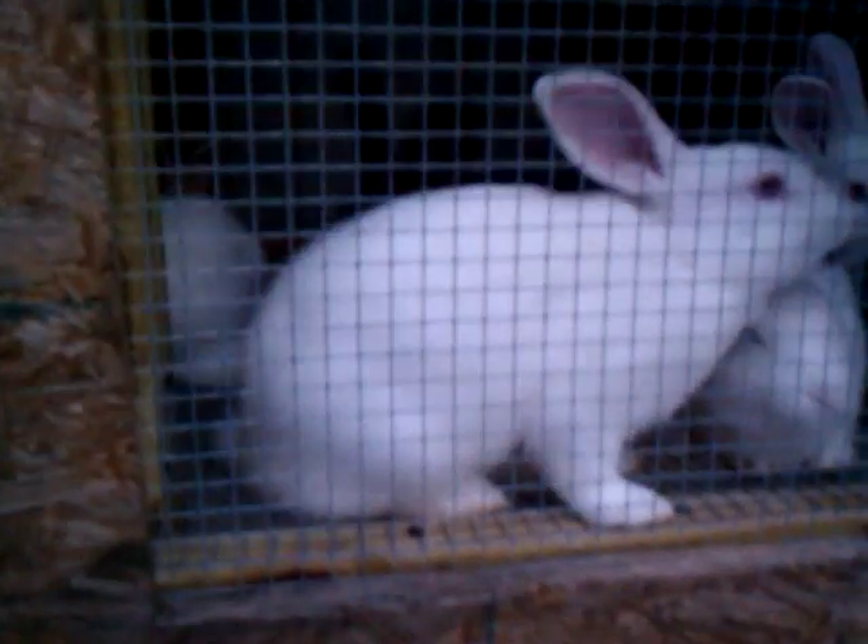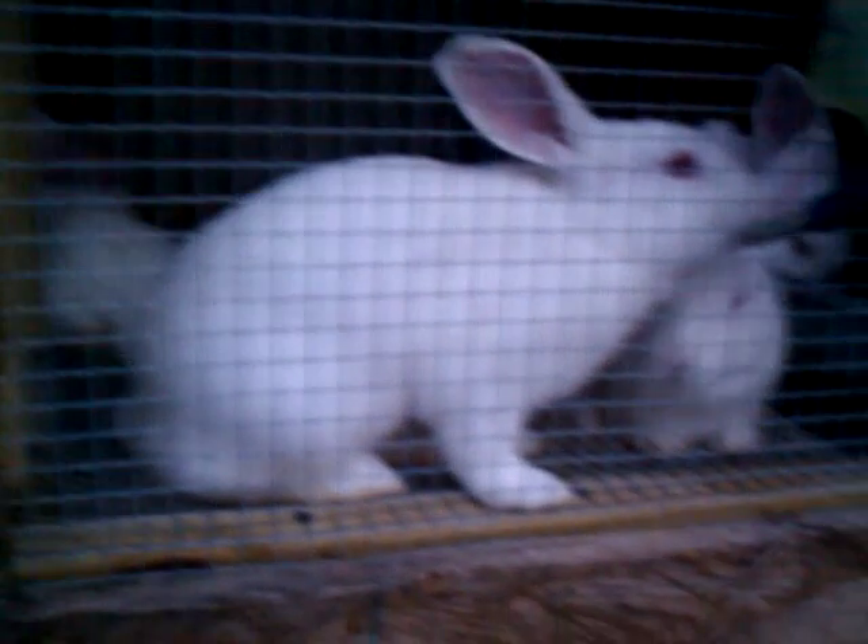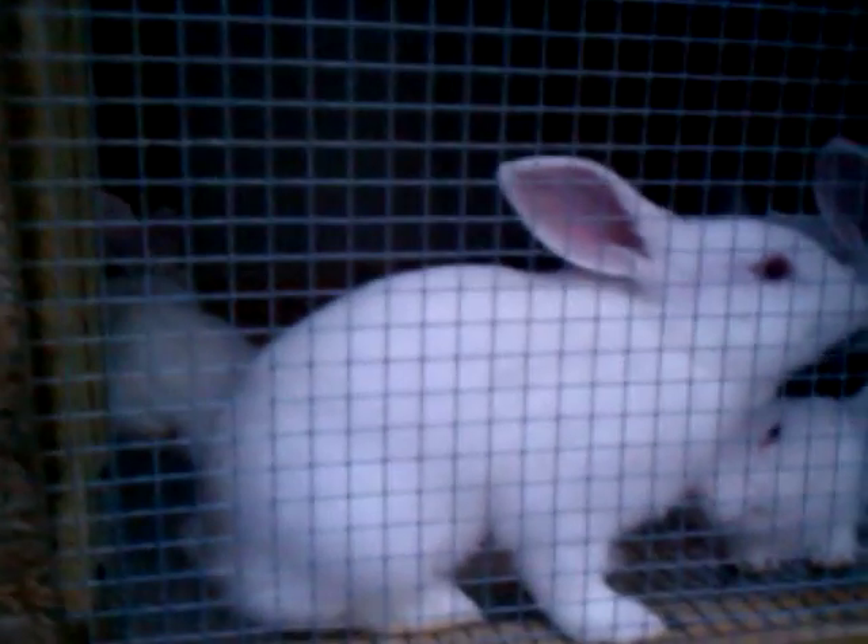These are for the freezer. There are five in here — four white bucks and a black doe. I may not eat the black doe because I have more meat babies coming on. These are about eight and a half weeks old. I'll butcher at ten weeks.